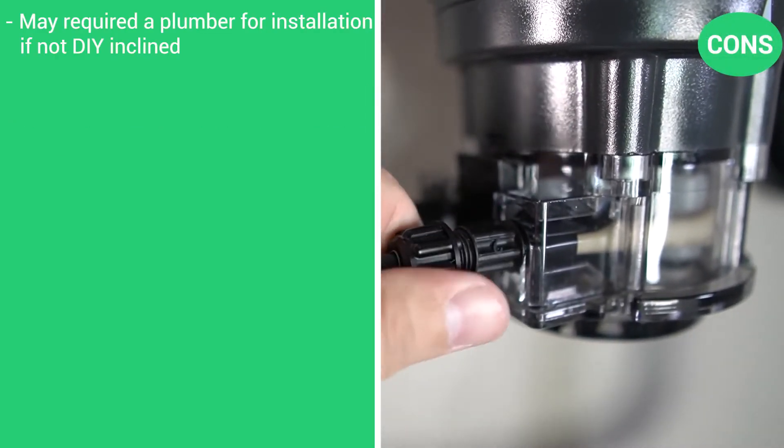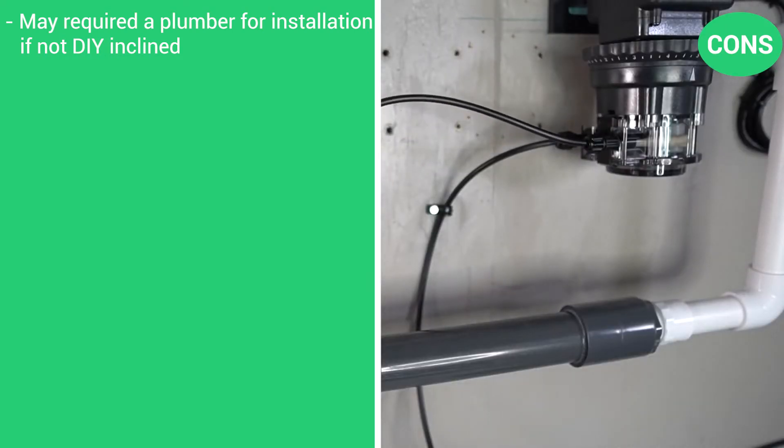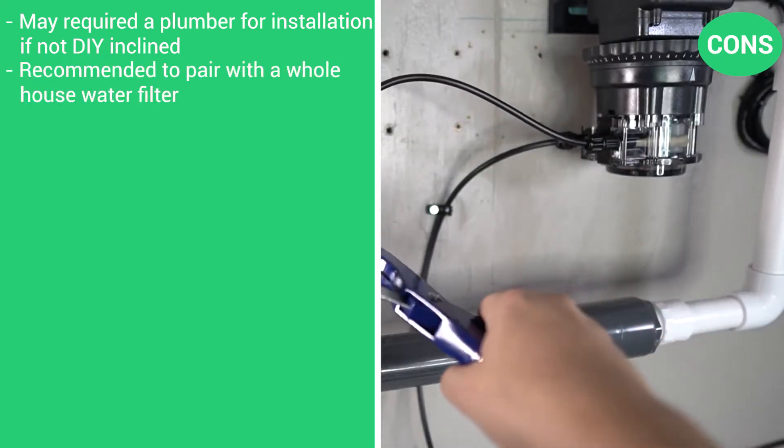The cons are that it may require a plumber for installation if you're not DIY-inclined, and it's recommended to pair it with a whole-house water filter.